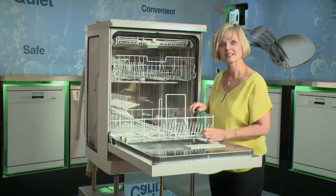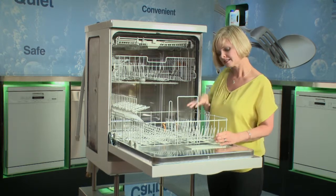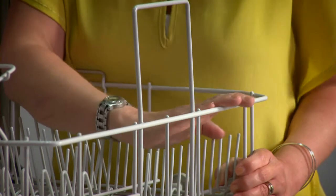All Miele dishwasher baskets are brilliant white — coated metal for durability to ensure they're resistant to food stains and they'll stay white throughout the life of the product.